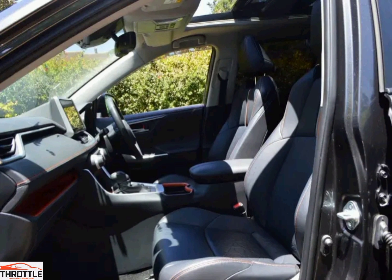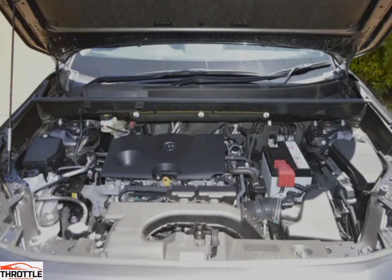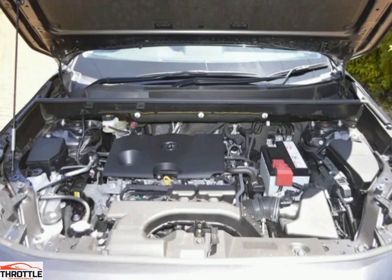Cargo space: The RAV4 typically offers ample cargo space with rear seats that can be folded down to accommodate larger items. Exterior design: Toyota often offers different styling packages or design elements for the RAV4, including unique grille designs, alloy wheel options, and optional exterior accessories like roof racks or spoilers.